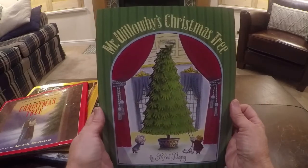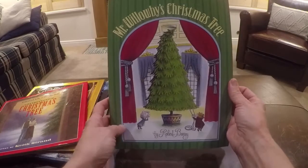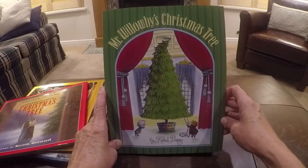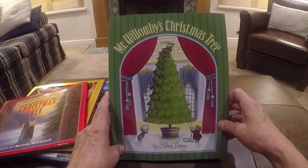Let's read this book, Mr. Willoughby's Christmas Tree by Robert Barry. This is the Christmas book Grandpa and I are giving you this year for Christmas. So if you watch this video, when you come to unwrap it, you'll already know what it is.